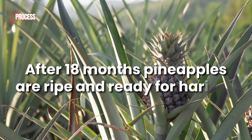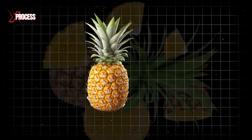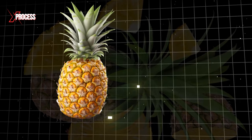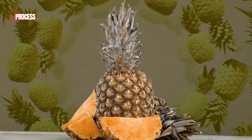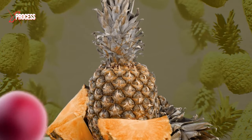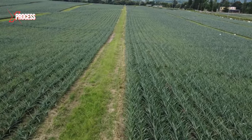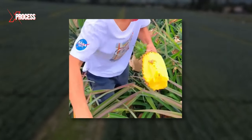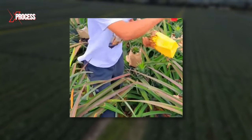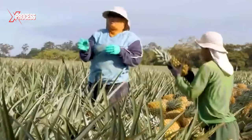After 18 months, pineapples are ripe and ready for harvest. The whole fruit measures about 30 cm long and weighs about 2 kg. Unlike many fruits, pineapples don't ripen further after harvest. It's a decisive moment: when the skin takes on an intense golden hue and the pulp reaches the perfect combination of sweetness and juiciness, it's a sign that the pineapples are ready to be picked.